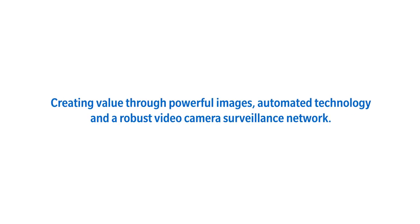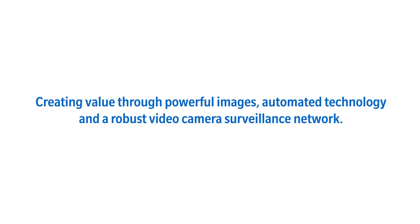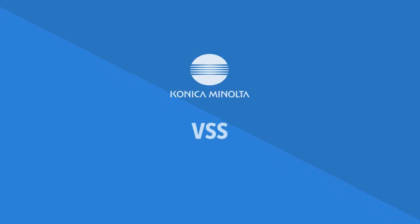Creating value through powerful images, automated technology, and a robust video camera surveillance network. VSS from Konica Minolta.